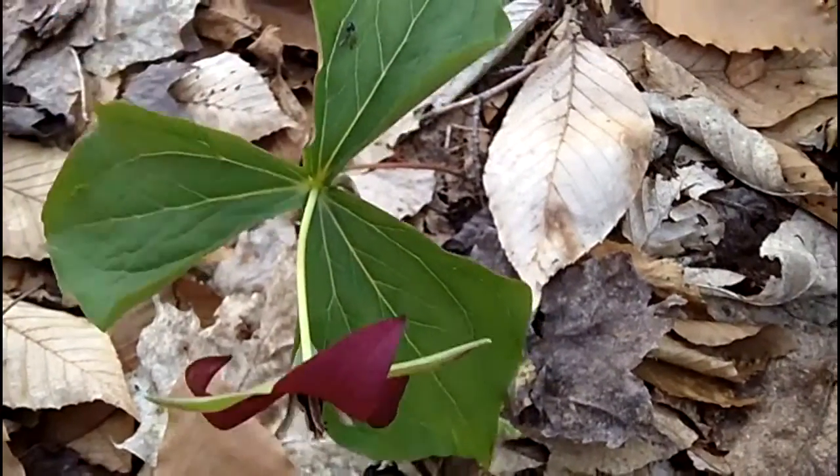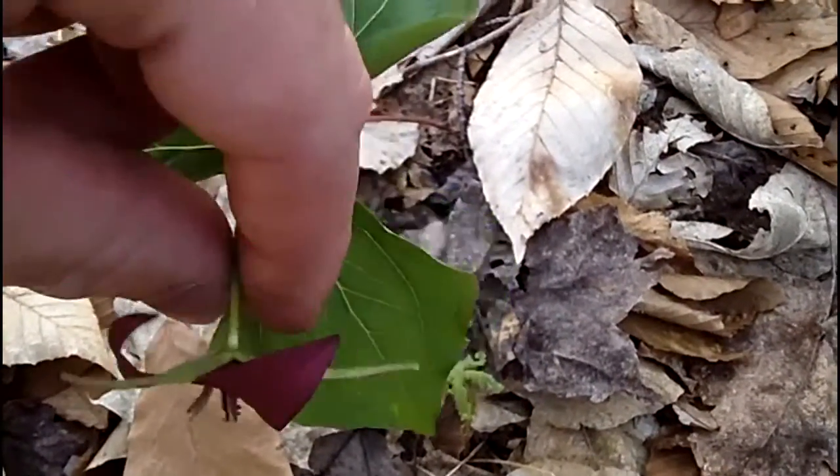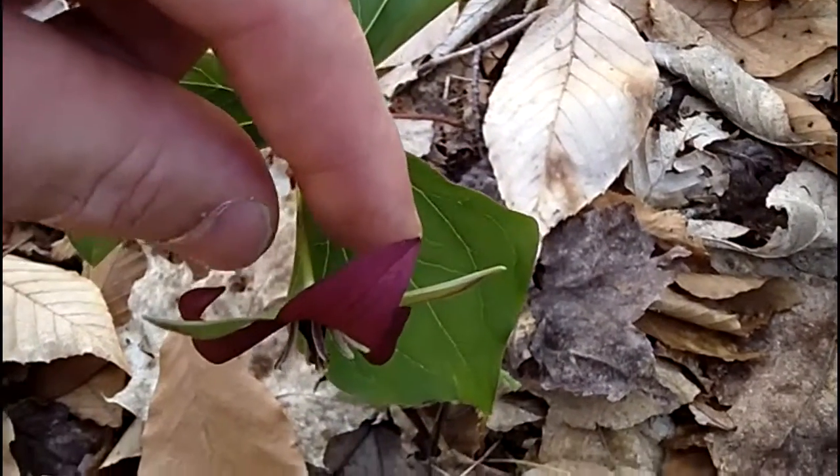And that's Trillium. You see three leaves in a whorl, three red petals, three green sepals, and a nodding flower. You found red Trillium.